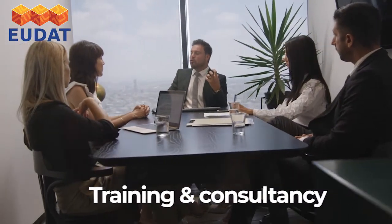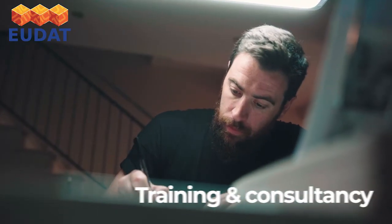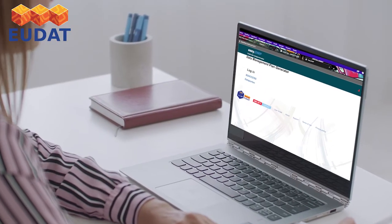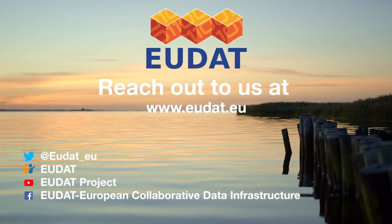EUDAT also provides training and consultancy on practical research data management. To support data management planning, EUDAT also has EasyDMP, which allows users to create, share, and manage data management plans.